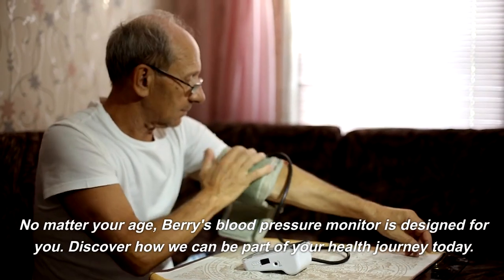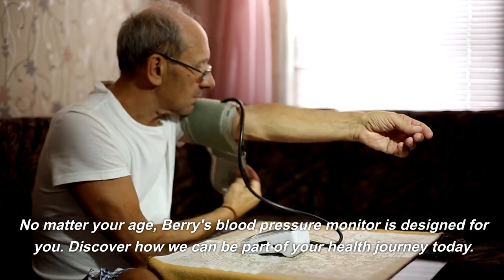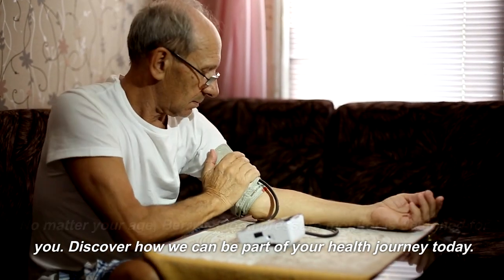No matter your age, Berry's blood pressure monitor is designed for you. Discover how we can be part of your health journey today.